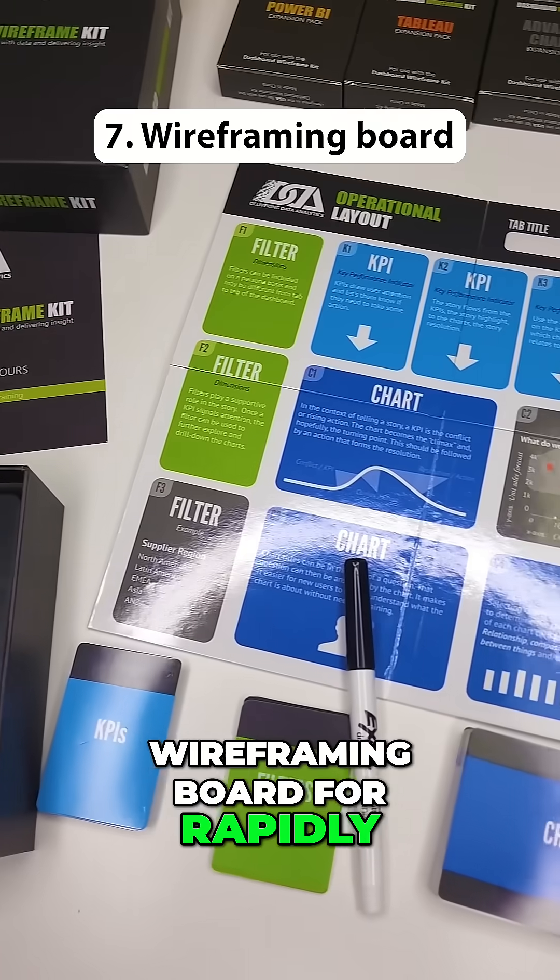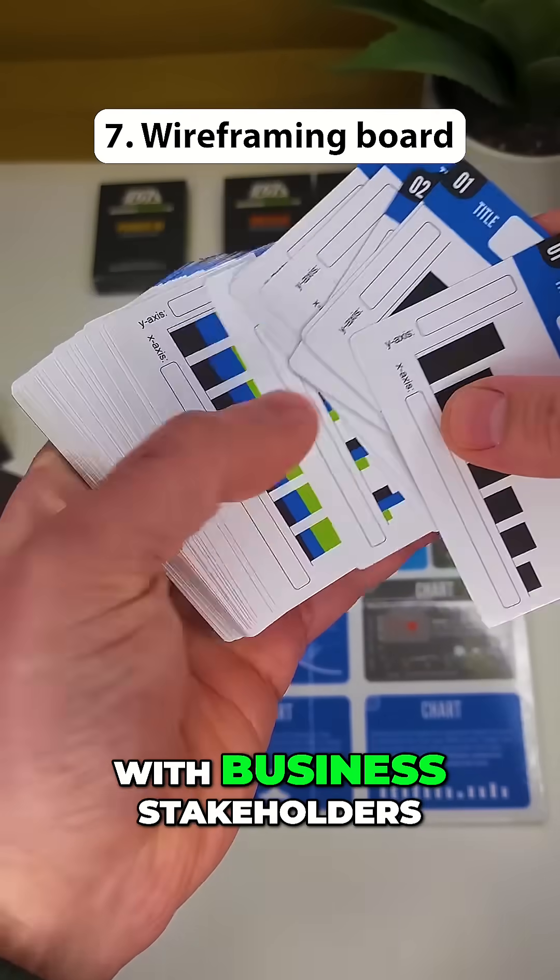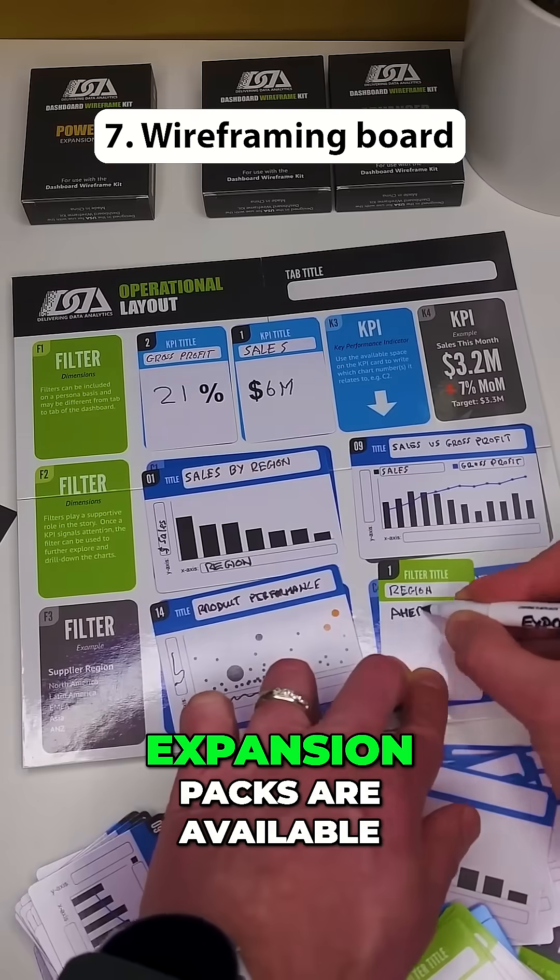This is a reusable wireframing board for rapidly prototyping charts and dashboards with business stakeholders. Power BI and Tableau expansion packs are available.